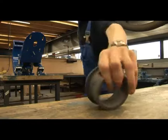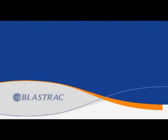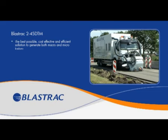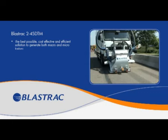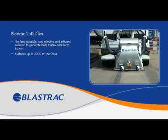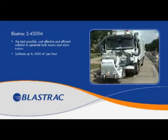BlastTrack is the most experienced manufacturer of equipment for shot blasting roads and runways worldwide. Our 2-45 DTM is the best possible and most cost effective and efficient solution to regenerate the macro and microtexture of road and runway surfaces. Because of its high performance and reliability, it is possible to treat a surface of up to 3,000 square meters per hour on roads and runways.